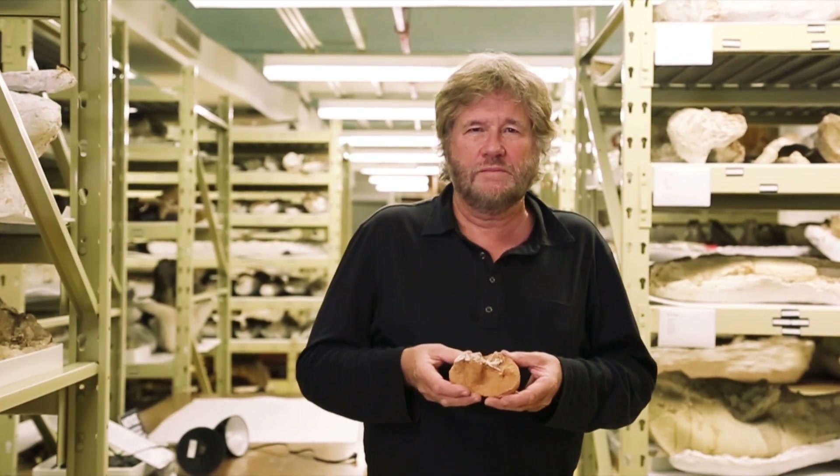I'm Mike Novacek, Senior Vice President and Provost of Science, and I'm also a curator of paleontology.